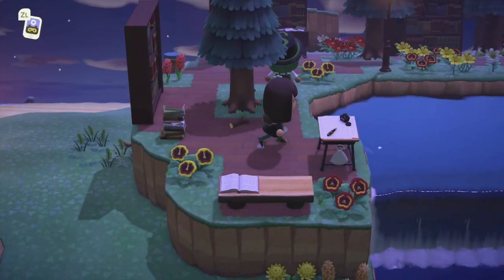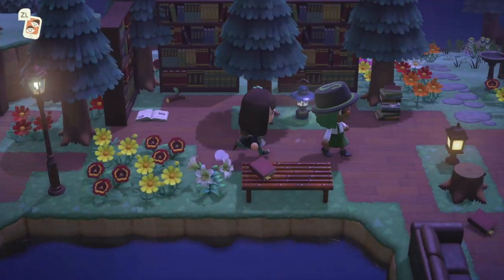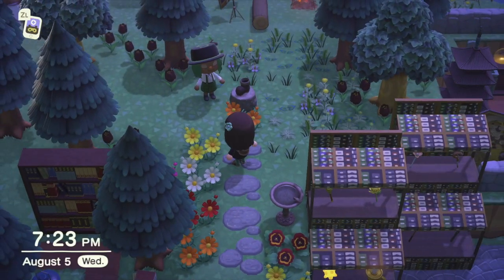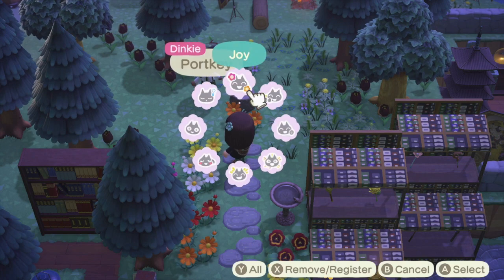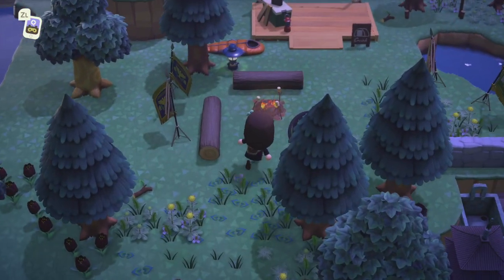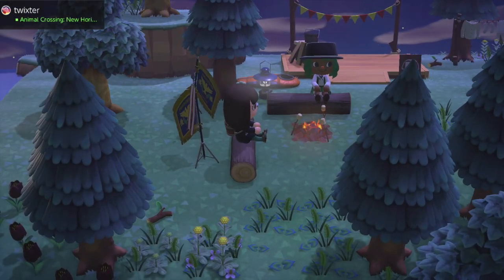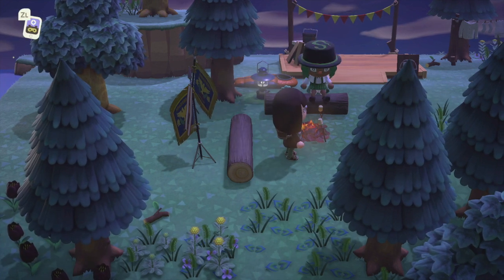I love all the furniture here. The last items — very very clever. This just keeps getting better and better. Is this the portkey? The campsite here. I love all the details on this island already — it's incredible.